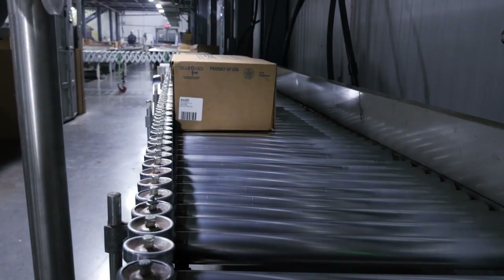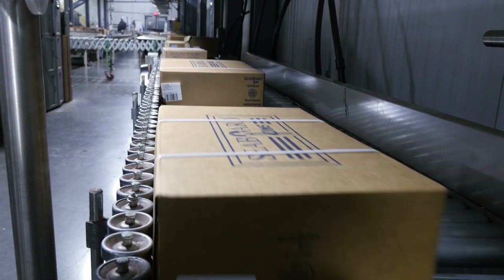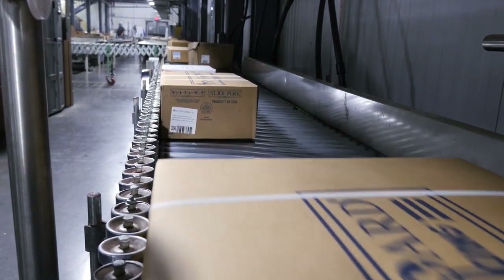Triumph Foods' data collection system began with basic carton tracking, which involves creating a box of meat, weighing it, and producing a barcode label. Carlisle Technology's integrated solution gives real-time reporting from receiving, work in process, and finished goods, all the way to the customer.